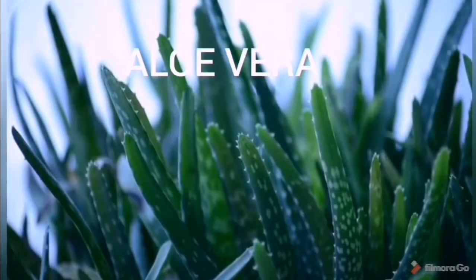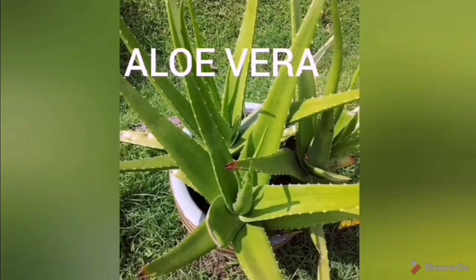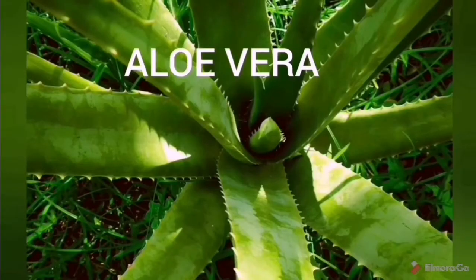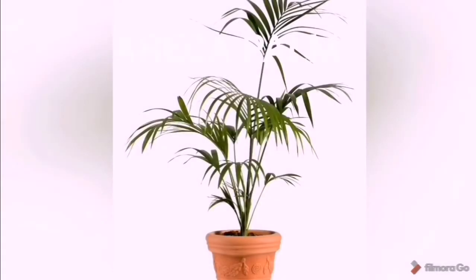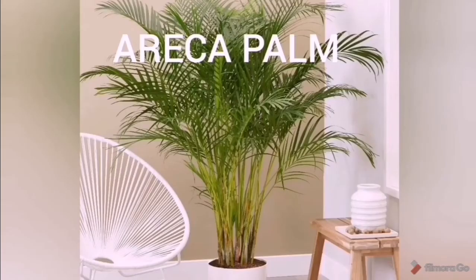Number two on the list is aloe vera. Aloe vera can also be kept in our bedrooms as it also releases lots of oxygen during nighttime, so it's very good to get an aloe vera plant from your garden and pot it in your bedroom.